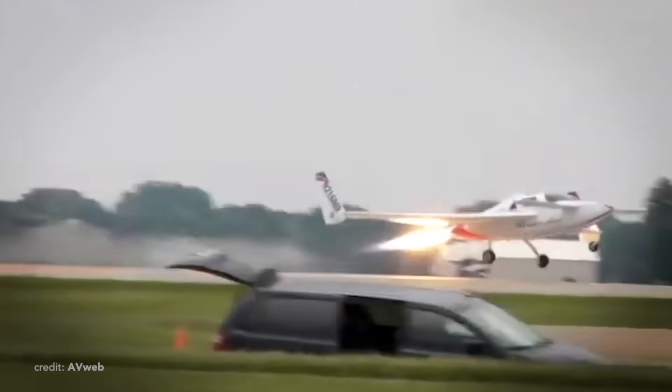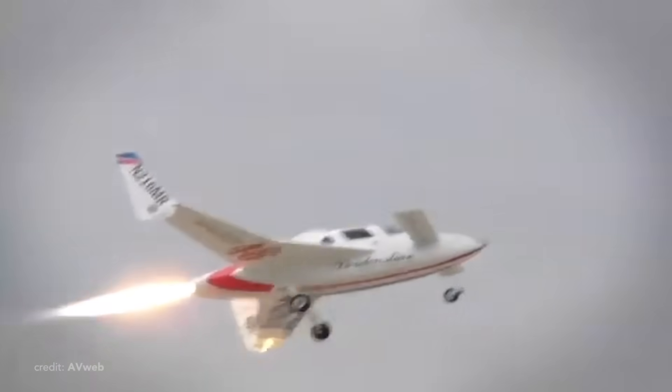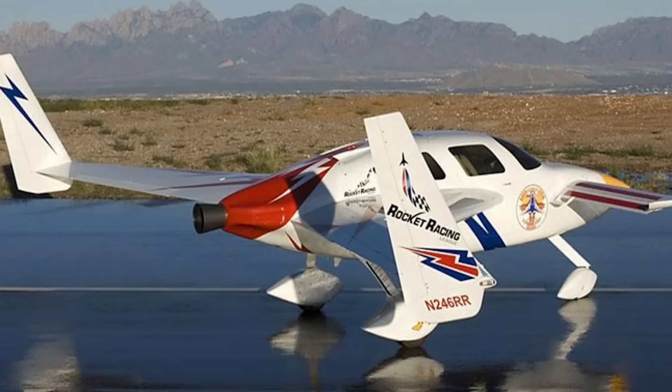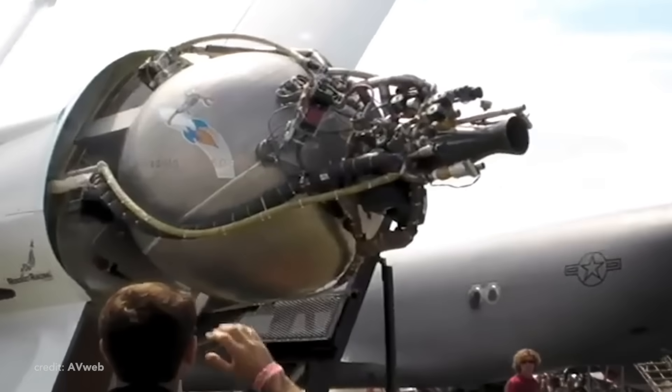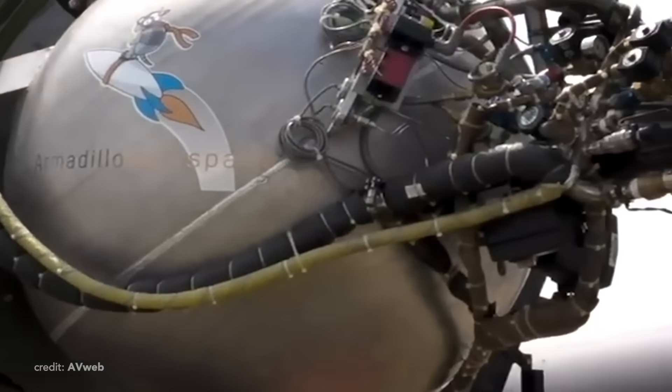An interesting fact is that there was even a jet-powered variant built for the Rocket Racing League. I personally have never heard of it, but apparently there was a racing league for rocket-powered planes to race in a circuit air racetrack.